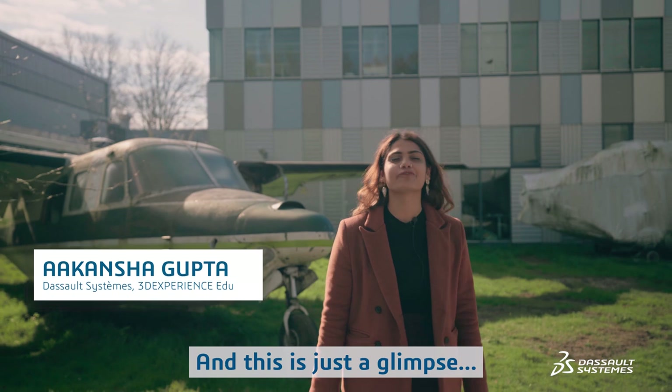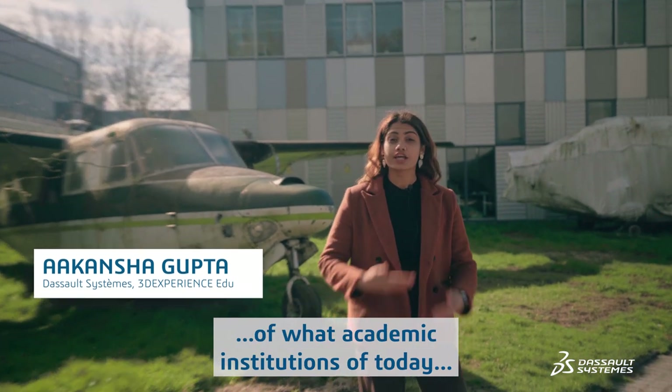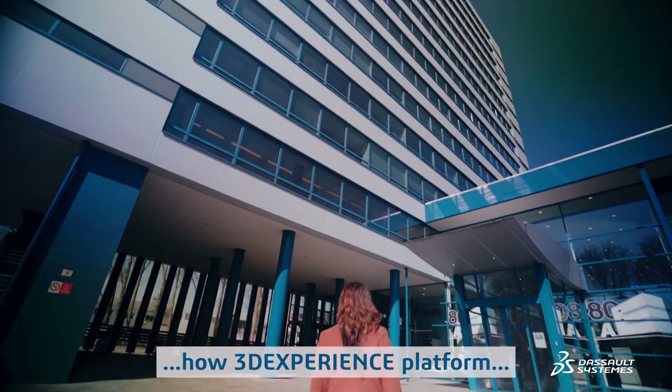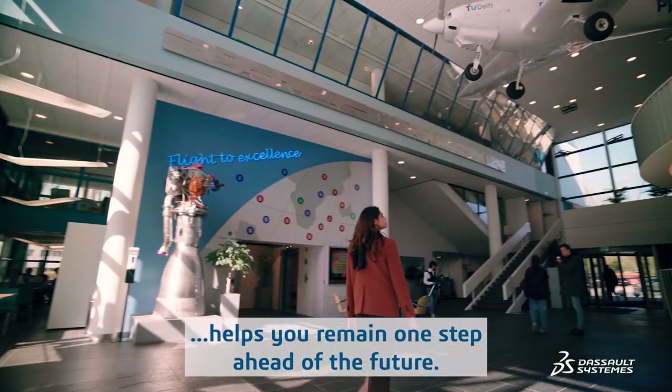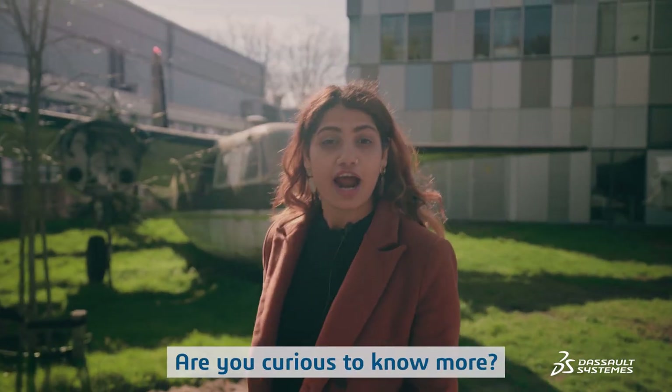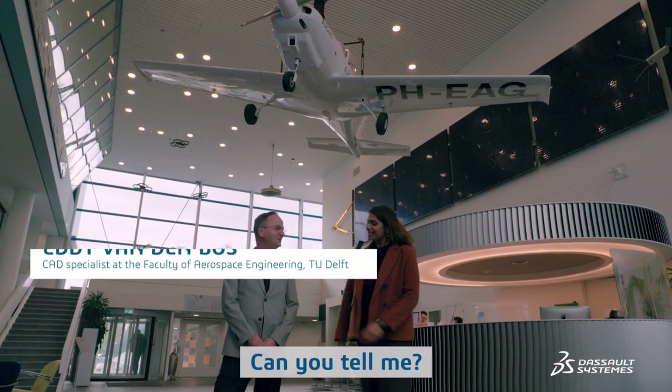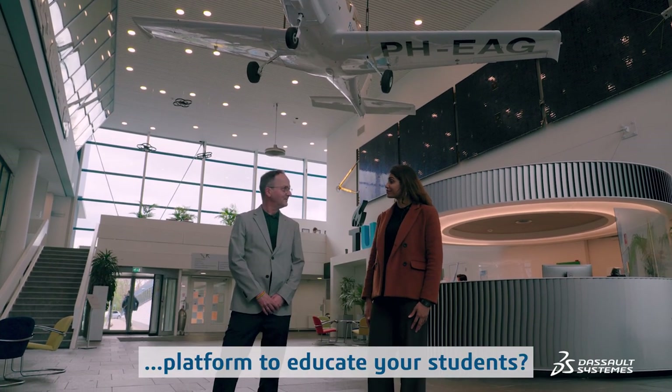This is just a glimpse of what academic institutions of today can do with the technology of tomorrow. We are here to discover how the 3D Experience Platform helps you remain one step ahead of the future. Are you curious to know more? Follow me.